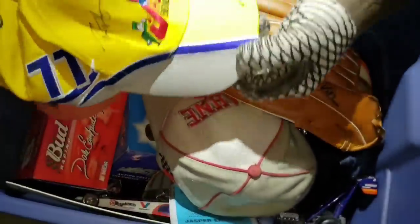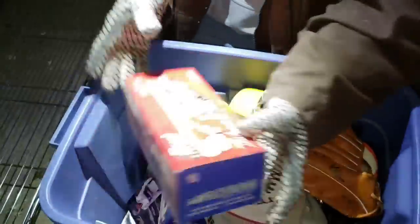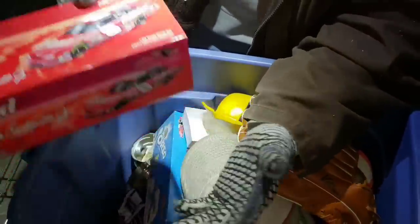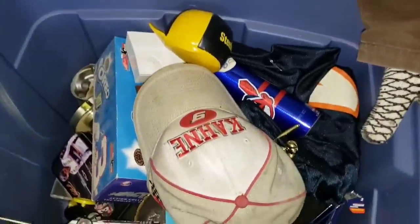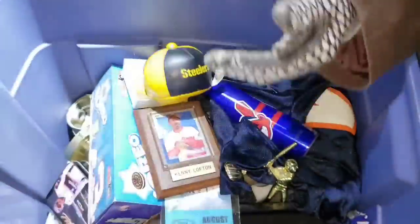Here we go — this one has a signature, this one has a signature. Earnhardt here — does it slide out? Yes it does! It's sealed — I'm not taking it out. We've got a Cleveland Indians glove with autographs. Based on what I've seen, these signatures are probably from the 90s era when the Indians were unstoppable — except in game seven of the World Series. More hats: number eight, number three.